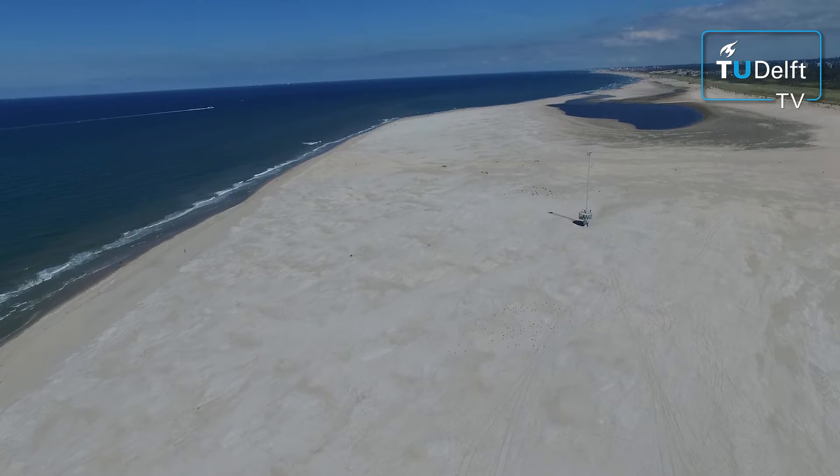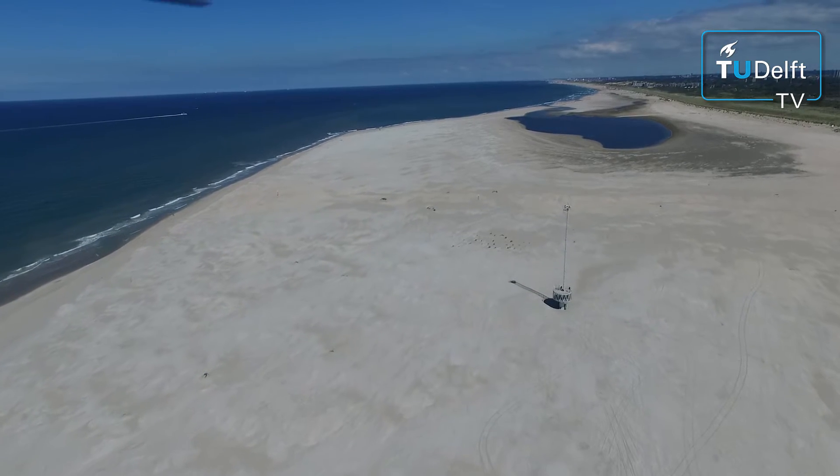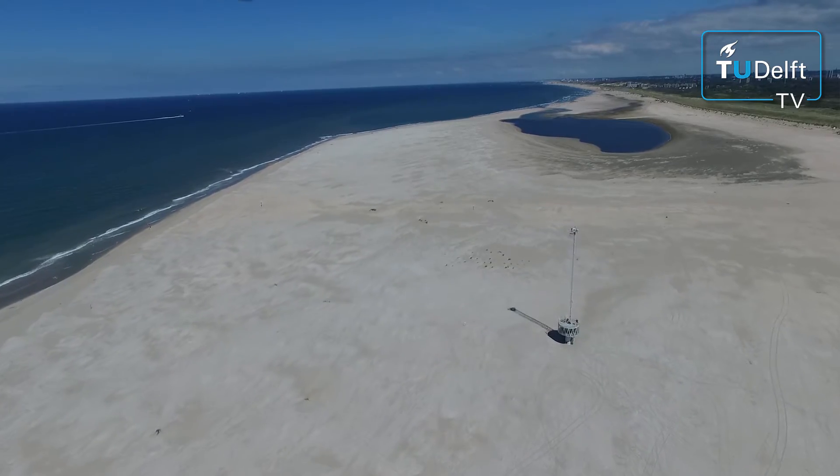Here in the Netherlands, we have something called the sand motor. This is a lot of sand that we have put here. The sand is eroded away by the water and deposited on the beaches further north. It helps to keep the coastline where it is right now.